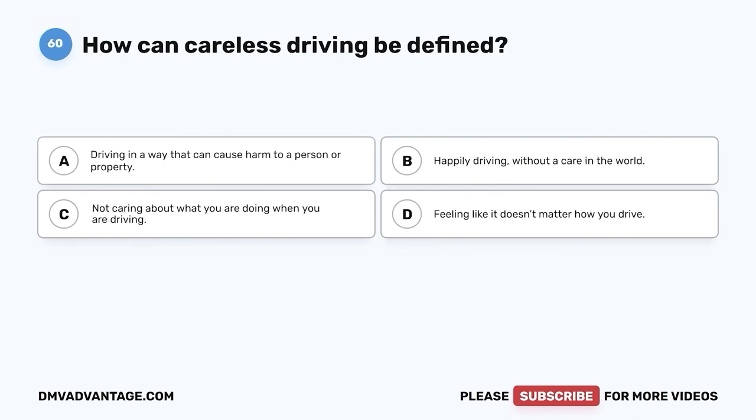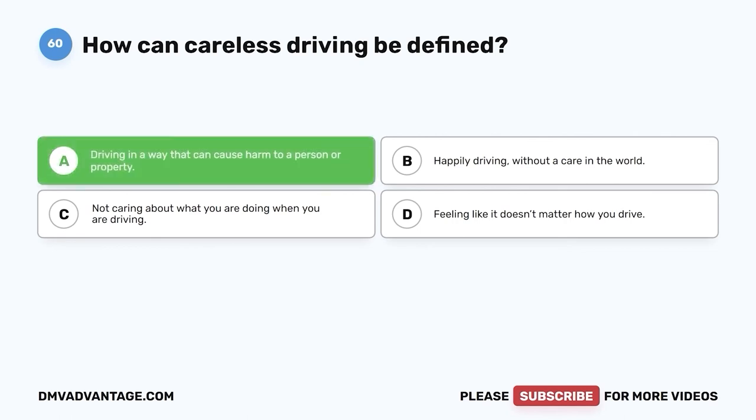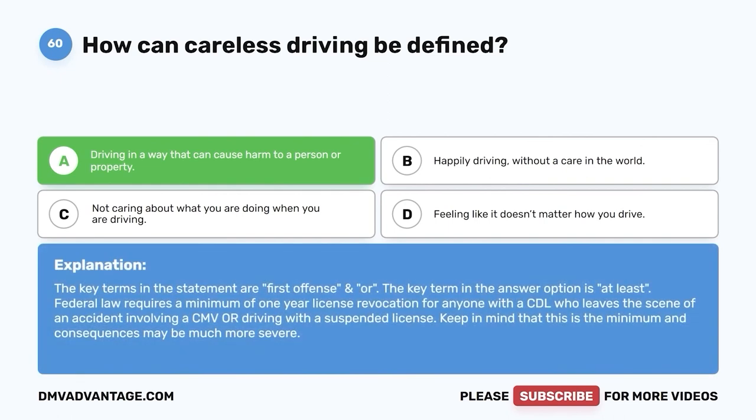Question sixty: How can careless driving be defined? A. Driving in a way that can cause harm to a person or property. B. Happily driving without a care in the world. C. Not caring about what you are doing when you are driving. D. Feeling like it doesn't matter how you drive. The correct answer is A: driving in a way that can cause harm to a person or property. Careless driving is dangerous and you can cause harm to others or property when you practice it. If you still need more practice, check out additional videos or click the first link in the description to get your cheat sheet, which will help you pass your DMV exam on your first try.